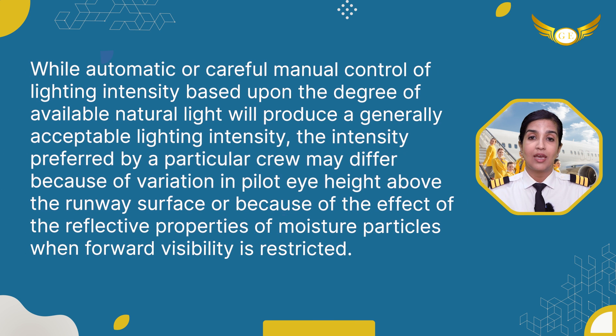While automatic or careful manual control of lighting intensity based upon the degree of available natural light will produce a generally acceptable lighting intensity, the intensity preferred by a particular crew may differ because of variation in pilot eye height above the runway surface, or because of the effect of the reflective properties of moisture particles when forward visibility is restricted.